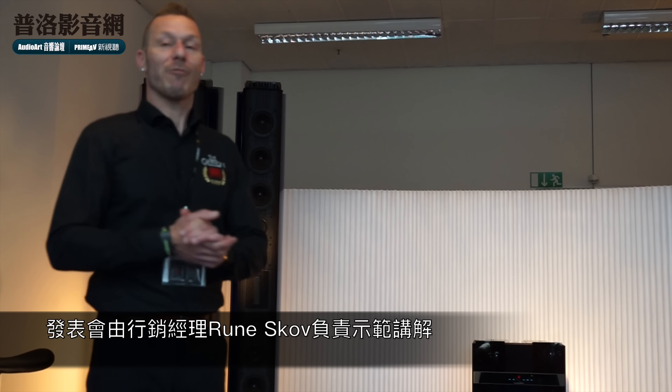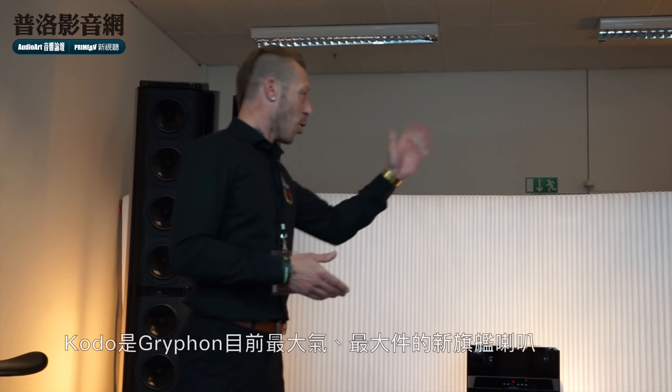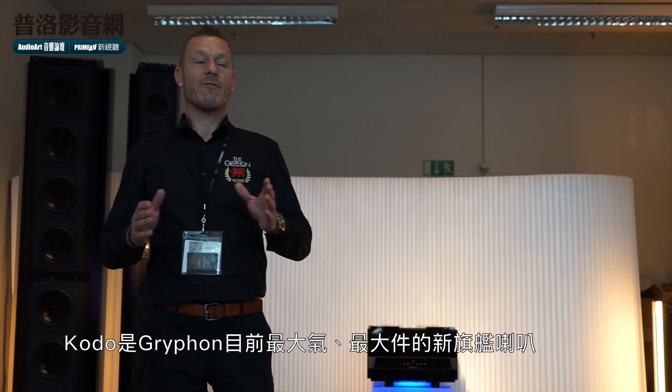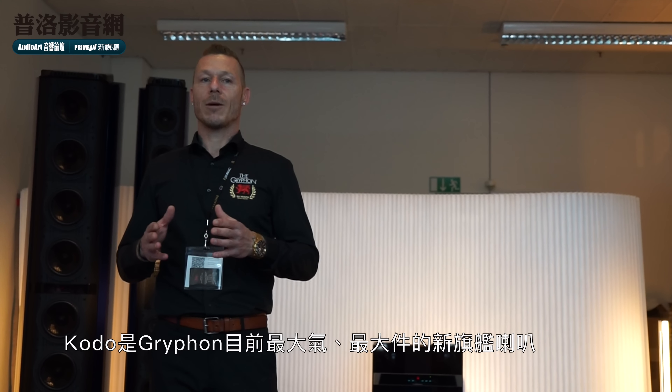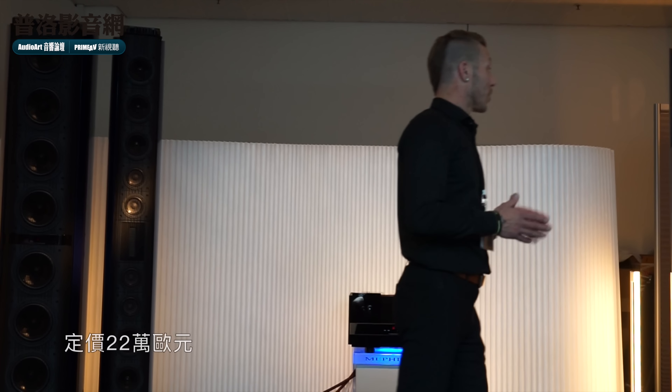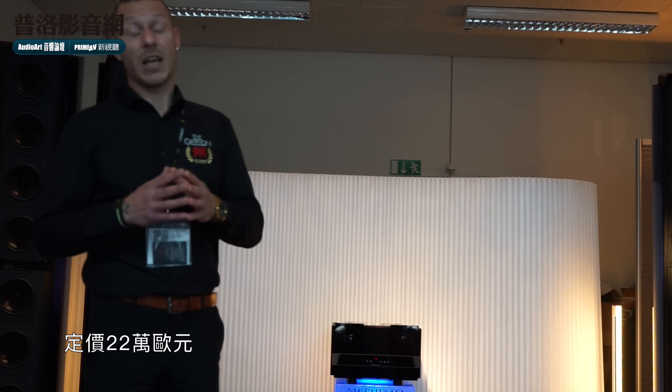Our new flagship is the Kodo speaker system — it's by far the biggest and most ambitious project ever at Griffin, and also the most expensive. The retail price of these beauties is two hundred and twenty thousand euros.